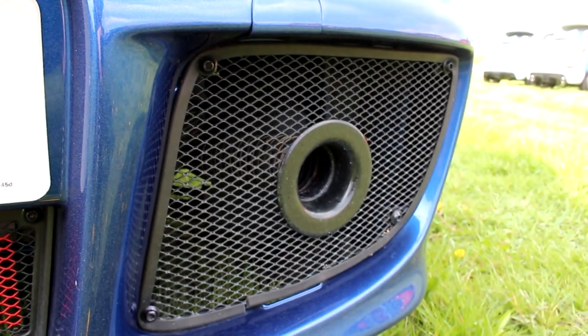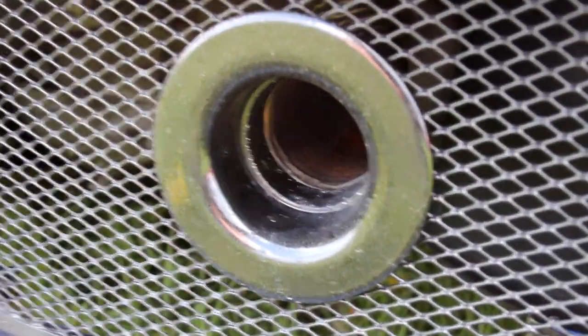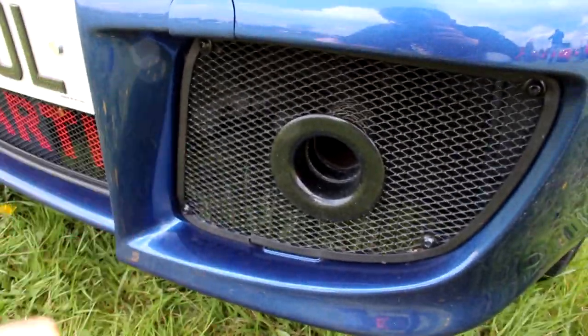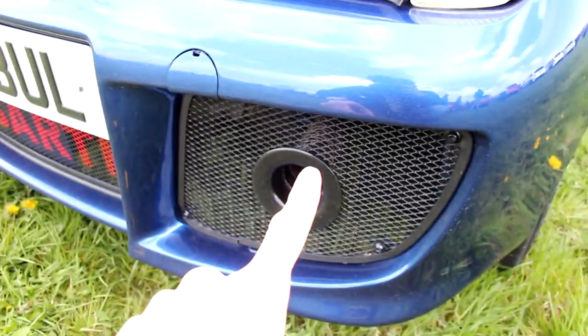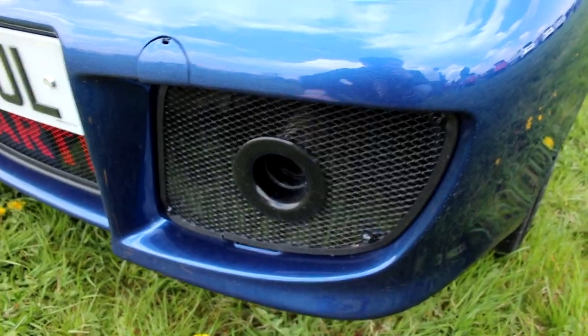Down here we've got a relocated air intake down low so it can suck in as much cold air as possible. Unlike a lot of people who position these low and end up sucking in puddle water and killing their engine, he's got a nice little drainage hole at the top of the pipe so any water that gets sucked up drops straight back out. He's even painted the screws black as opposed to leaving them rusty and crap like most of us do. That tells you how much time and effort he's put into this car.